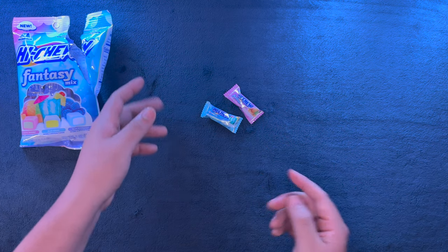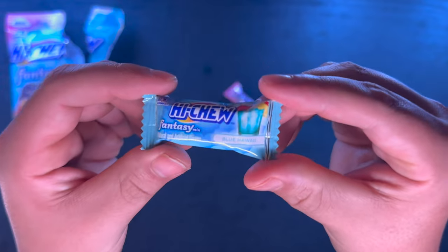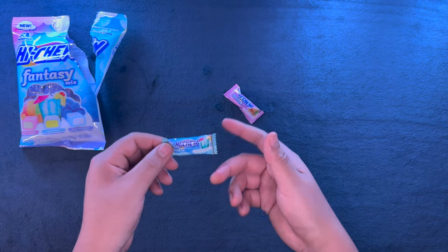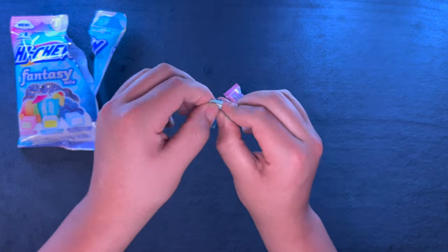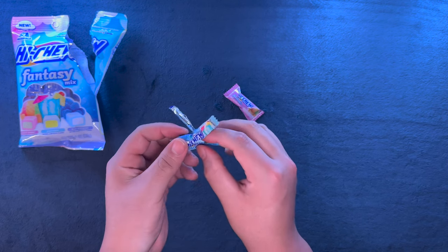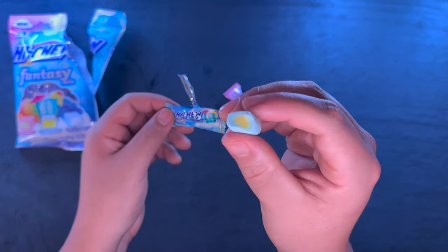Oh, that is very good. That was very, very good. I've never had a blue raspberry thing taste so good. Okay, blue Hawaii — whatever that means.